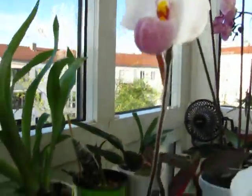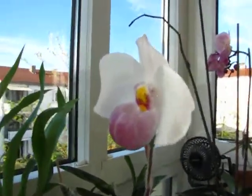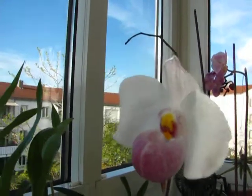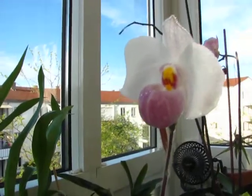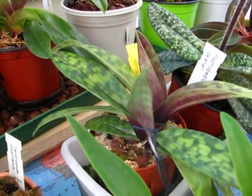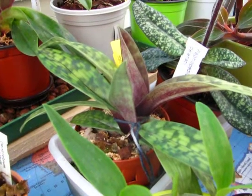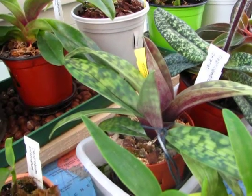One loss — my Paphiopedilum delenati lost one of its blooms, but the other one is still looking quite good. I will be very upset if the second bloom is also gone, because I love them. They are so, so pretty. The Paphiopedilum Mordier Vinicolor — I looked around in the media and found two fat new roots growing, which is good, because the paphs are lazy when it comes to root growth.